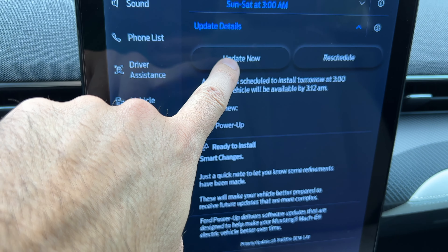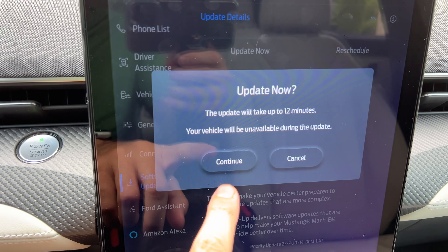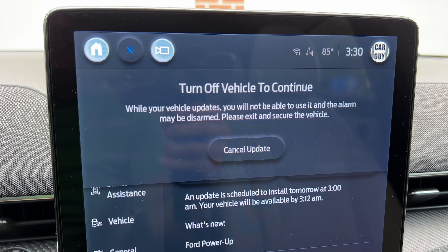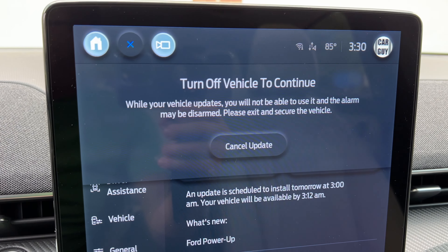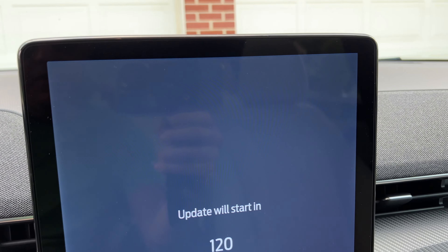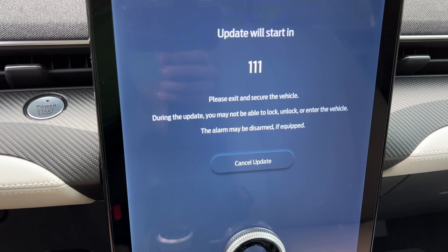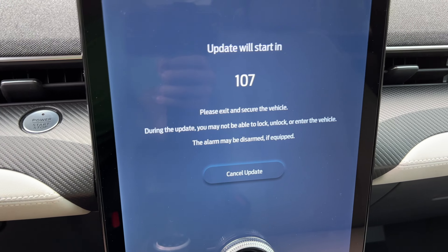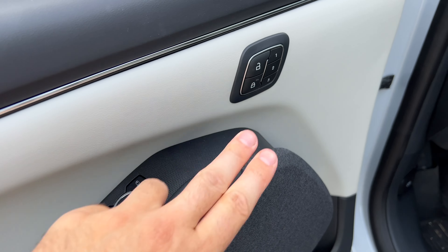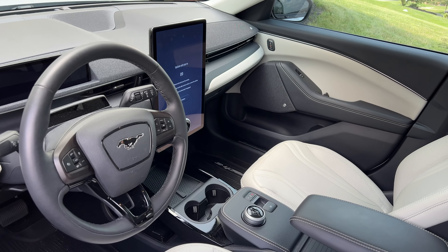It's going to say it'll take up to 12 minutes, which is totally fine, and your vehicle will be unavailable during the update. So I'm going to hit continue. It says turn the vehicle off to continue, and you have to exit and secure the vehicle. I'm going to try to put down the window so we can watch it during the update process. Now the update will start in 120 seconds — exit and secure the vehicle. You won't be able to lock, unlock, or enter the vehicle, and the alarm may be disabled. So I'm going to get out, hit the lock button, and close the door.